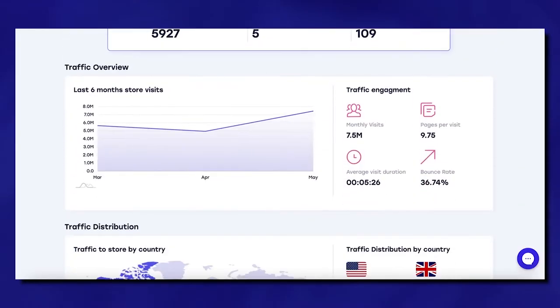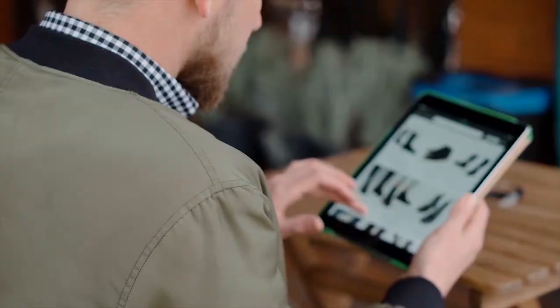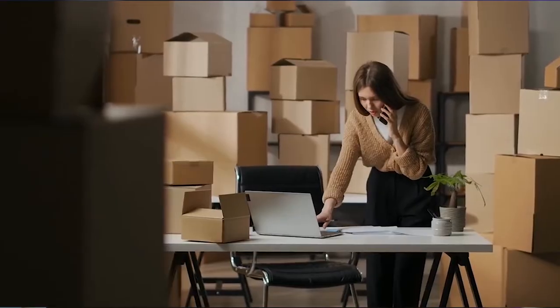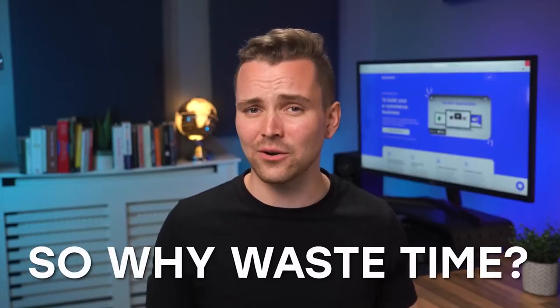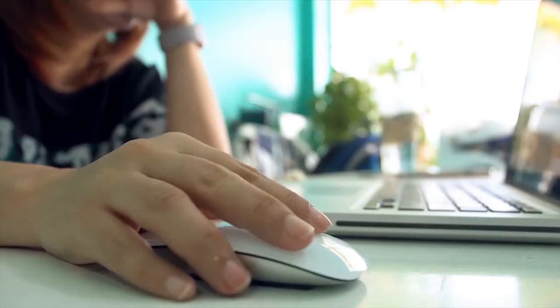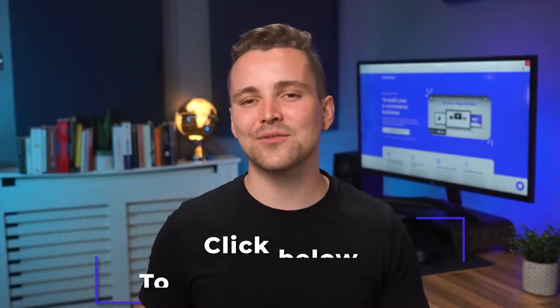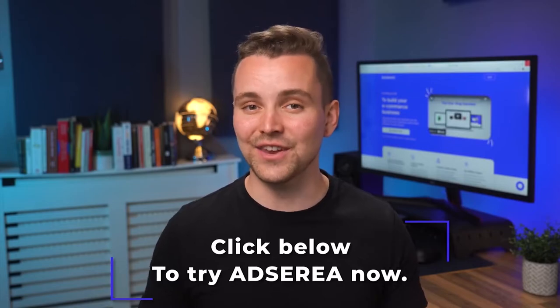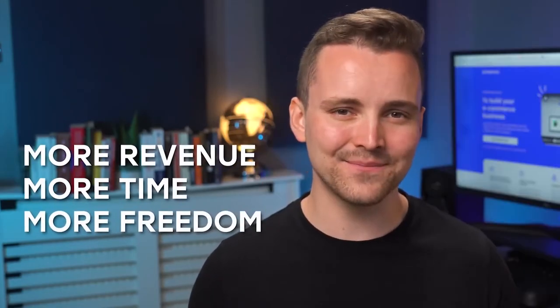And if that's not exciting enough, you can even spy on top performing stores, their products, and strategy to follow. You get the best selling products in dozens of top performing niches to choose from. So why waste time doing the heavy lifting all on your own when AdSyria has done it all for you? Simply export your product with one click, set up some ads, and you're ready to go. Don't forget to keep an eye on your ads though. Click below to try AdSyria now and take your drop shipping game to the next level. More revenue, more time, more freedom. Click below to start your journey today with AdSyria.